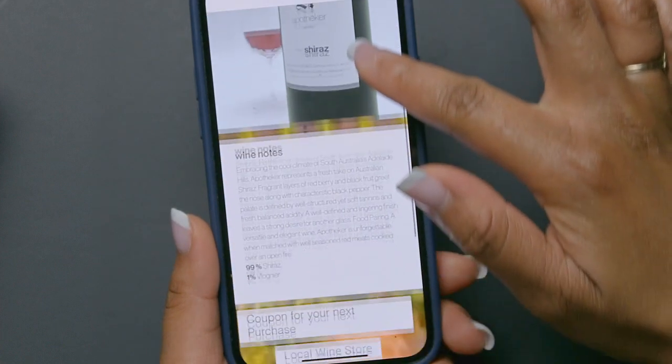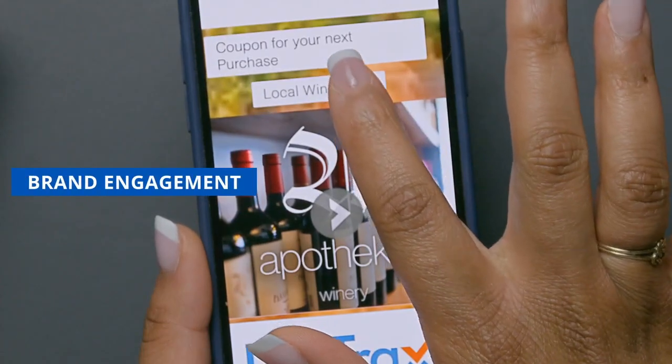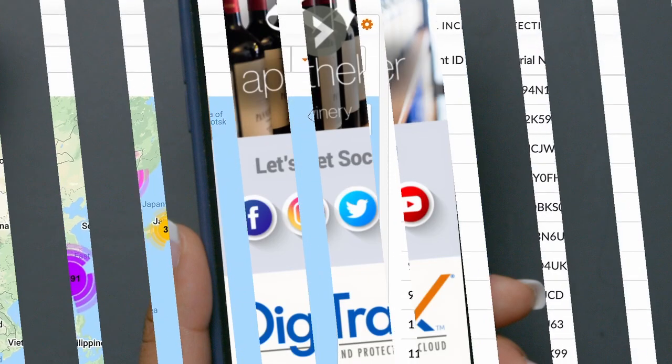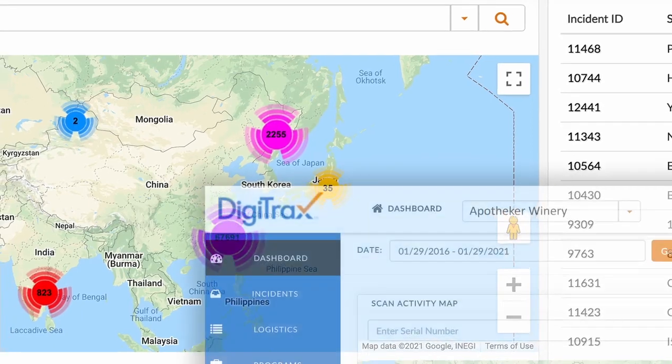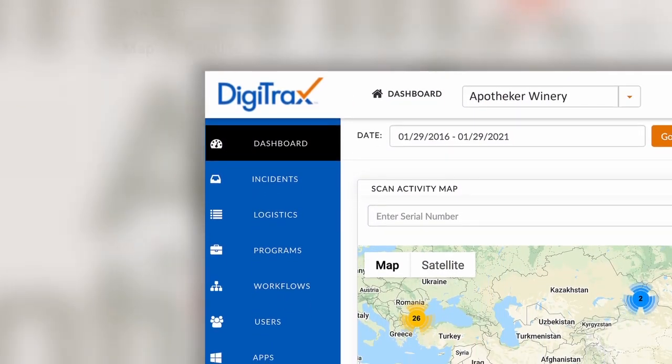Digitracks can also tailor consumer experiences to continue brand engagement and link to other marketing communications and offers, all with a single scan event. Digitracks also stores critical information from incoming scan activity, allowing brand owners to decipher between company-based product inspectors and consumer activity.